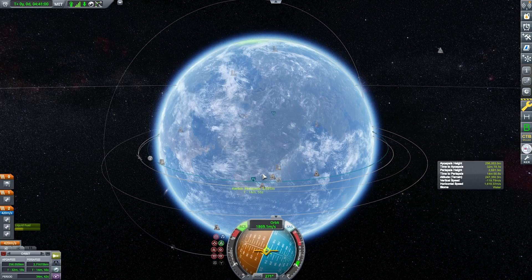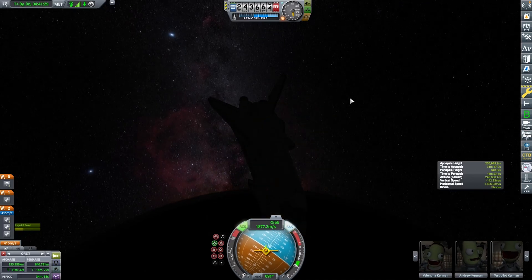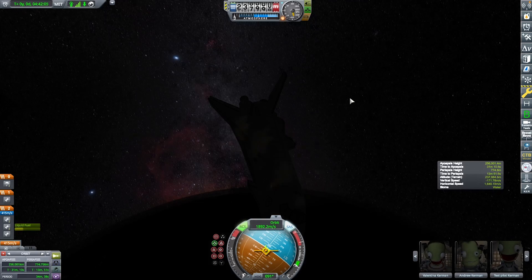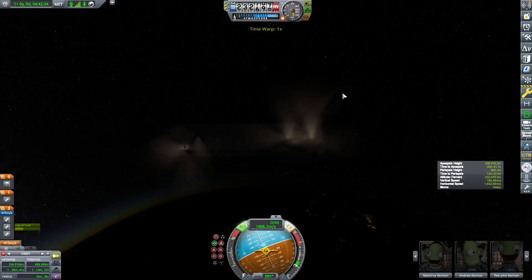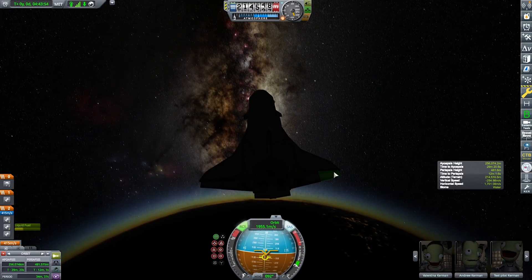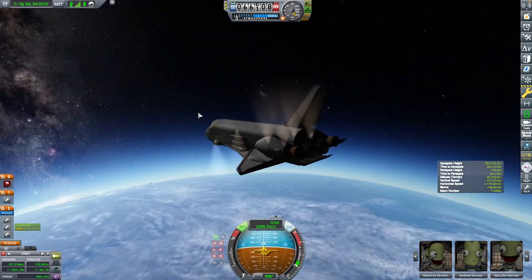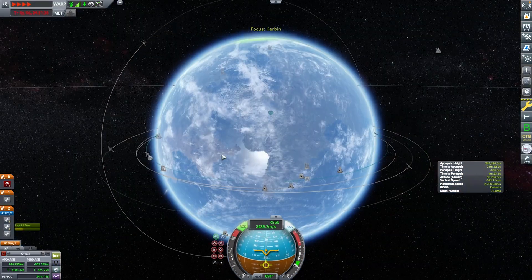Here we are almost bringing our periapsis down. We're going to point prograde and time warp until we hit the atmosphere. Interestingly, the SpaceX Starship will be reentering at a 90-degree angle of attack, whereas the space shuttle actually reentered at around a 30 to 45-degree angle of attack — so not as high as Starship, which is pretty cool. I had to pitch down quickly to get the reentry profile right. I feel like I should have put Vernor engines on the bottom for the nose cone, since those are extremely overpowered. I used the last remaining fuel on the Cheetahs to make sure our trajectory would hit the Kerbal Space Center peninsula.